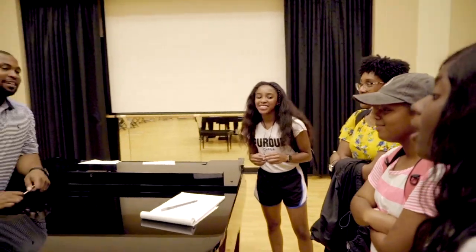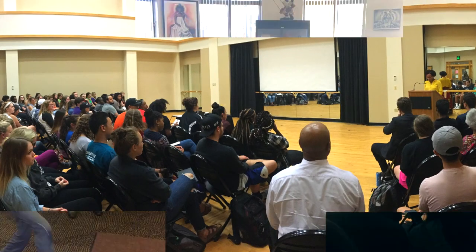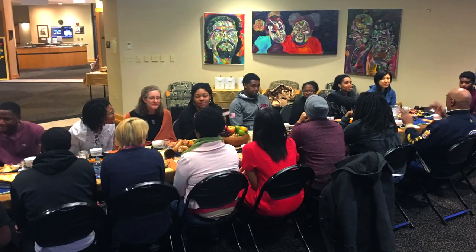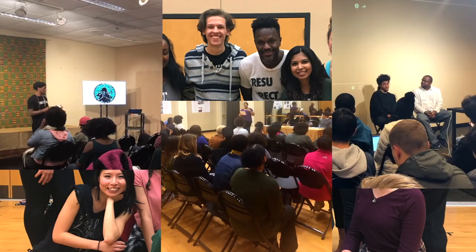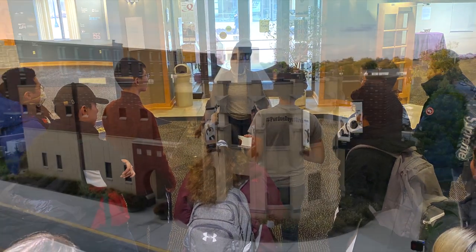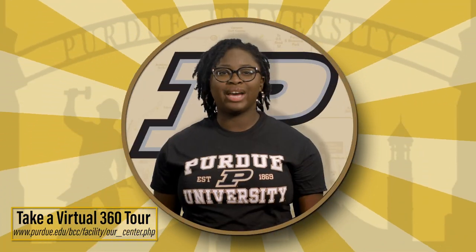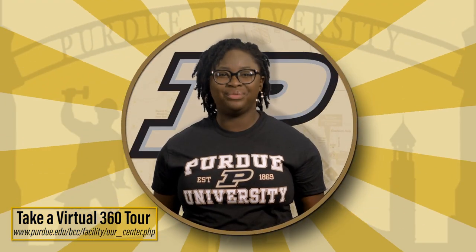For over 50 years, the Black Cultural Center has provided a sense of belonging. We promote academic excellence, cultural pride, and a feeling of home for many students. The center has strengthened the understanding of the African-American heritage for the entire campus. We invite all of the Purdue community to visit the BCC.